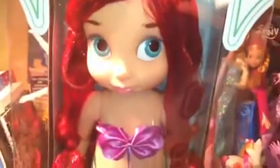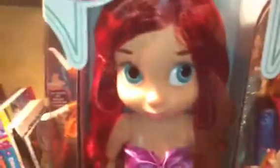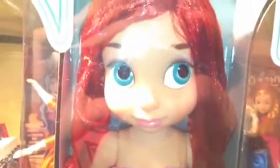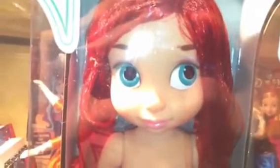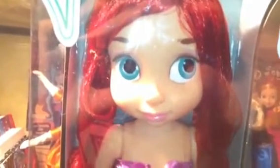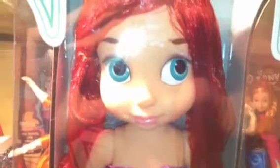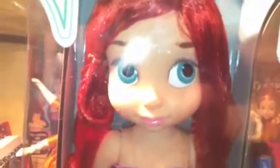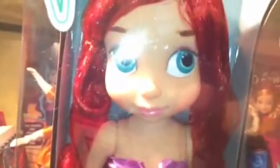And of course I got Ariel, because she's my favorite princess. If you guys are wondering why I'm getting quite a few Ariels recently, it's because I really wanted to start a Little Mermaid collection. I've wanted to in the past, but I just haven't really had the time or the money for it.